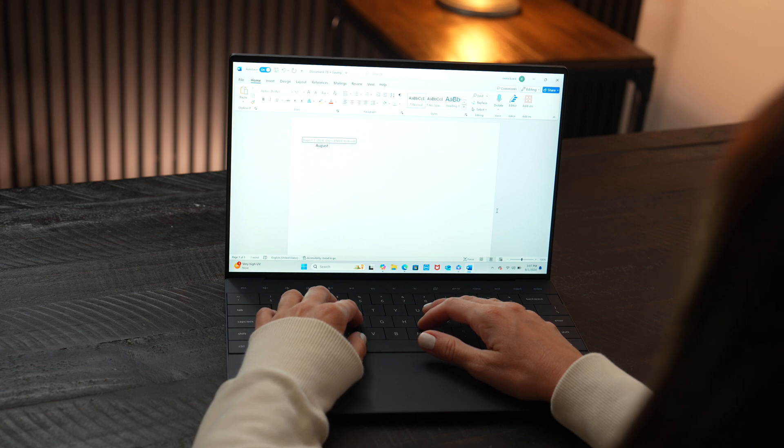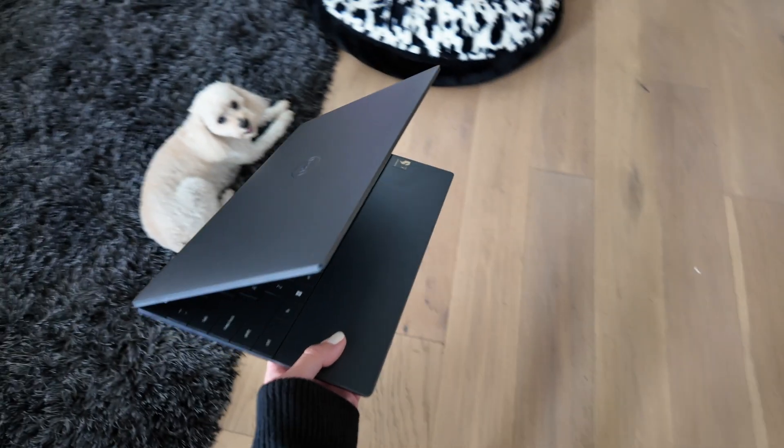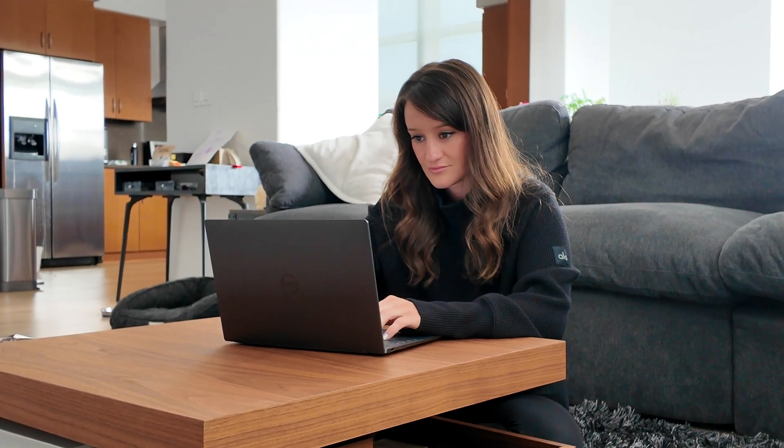I don't want to lie to you guys — the majority of my days are pretty boring. Being a creator is the best job, but not every day is exciting. The majority of my days I'm just hanging out around my house. In the morning I'm having my coffee, I'm answering my emails. And when I'm not creating, I'm usually just doing a lot of planning, emails, or video calls.